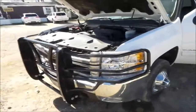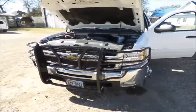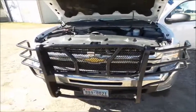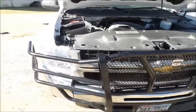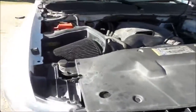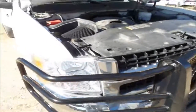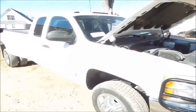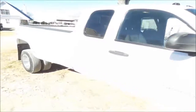Nice aftermarket Cattlemen front brush guard, simulators front and rear, 5-speed auto overdrive transmission. Also has an Air Raid intake system on it, running lights, nice bed liner, cab clearance lights. Nice clean Texas truck.